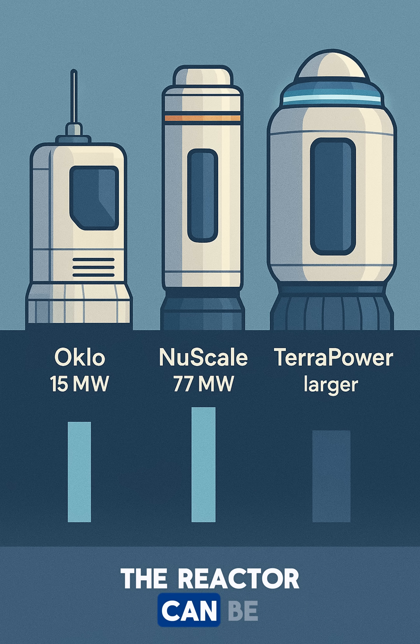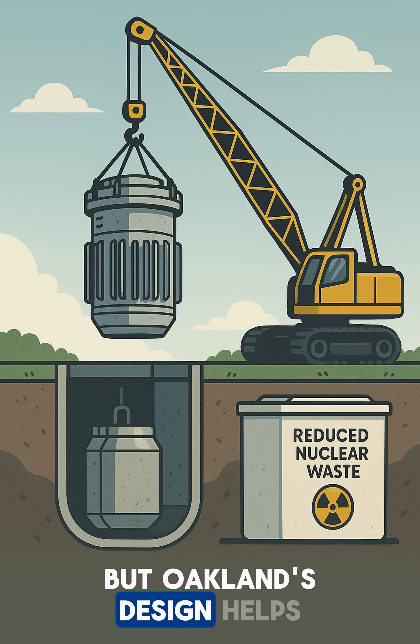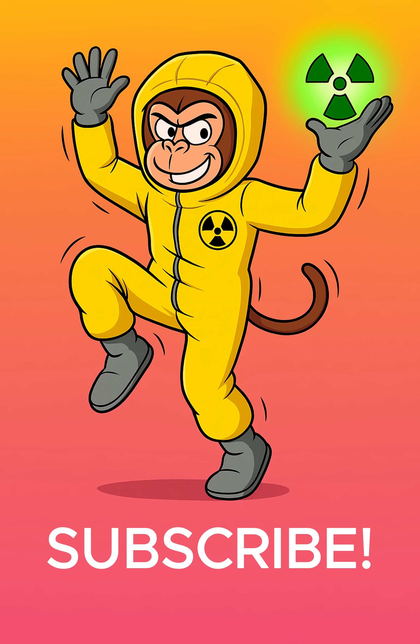When it's done after 20 years, the reactor can be lifted out and replaced. Some radioactive waste is still made, but Oklo's design helps reduce it and makes managing it easier. The future of clean energy is small but mighty. Subscribe for more tech that's changing our world.